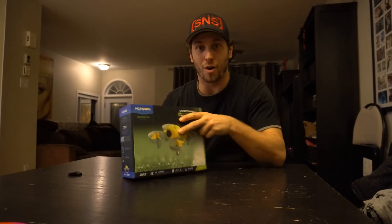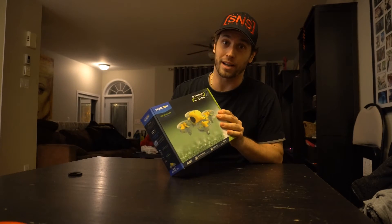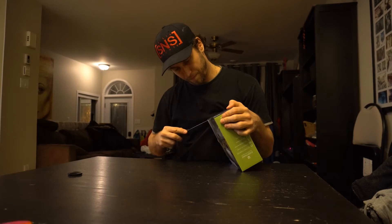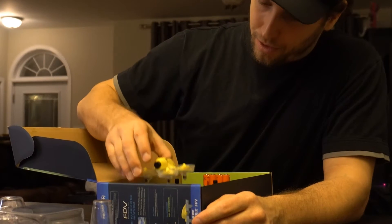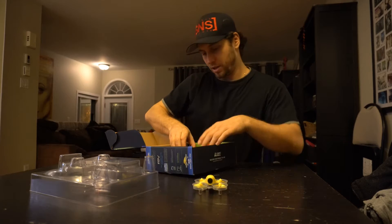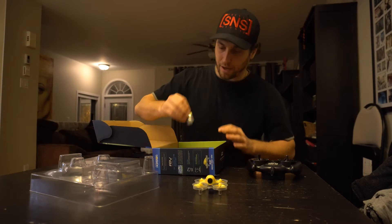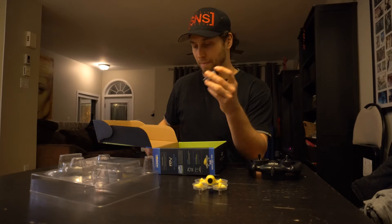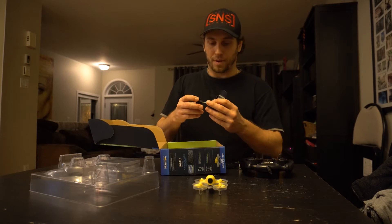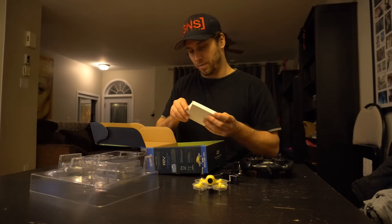So we got the drone from Blade — the Inductrix FPV. It's pretty awesome. I tried it at Otis' place before. So I'm just going to open the box here. Look at this bad boy. A Blade controller — it's definitely not as cool as Otis' one. That comes with a USB key to charge my battery. I got a screen that goes on that too, and I got a clip here.